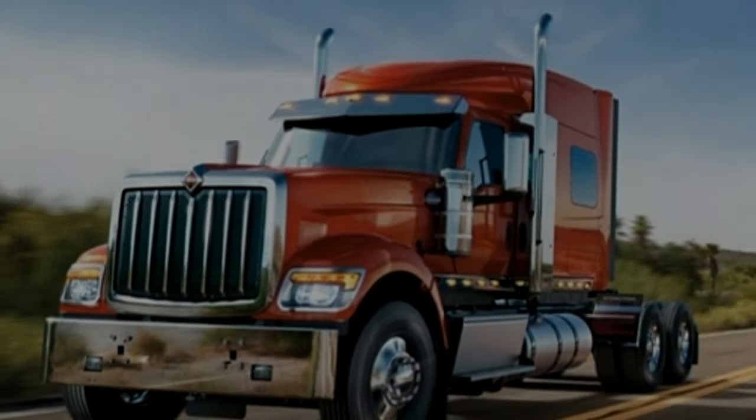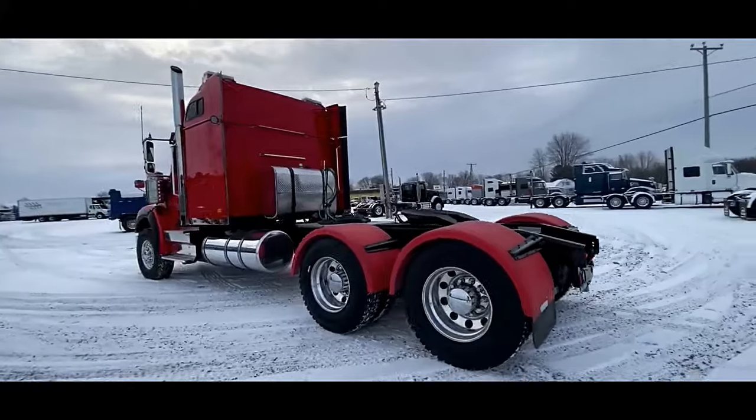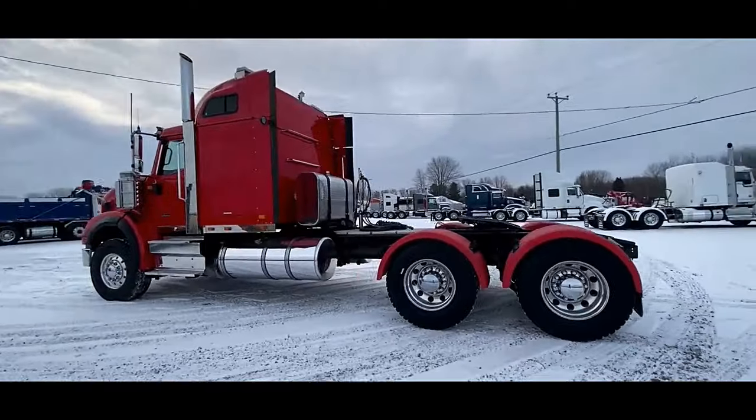Whether navigating steep inclines or rough terrain, drivers can rely on the HX620 Sleeper to deliver exceptional performance and stability.